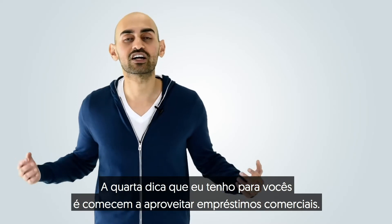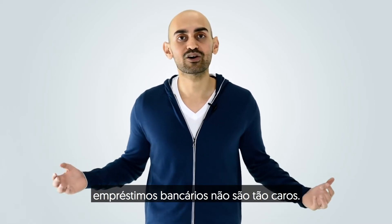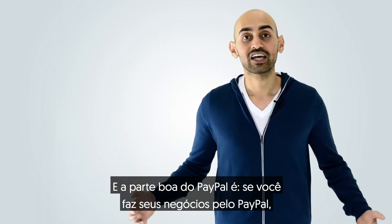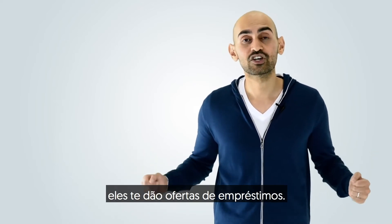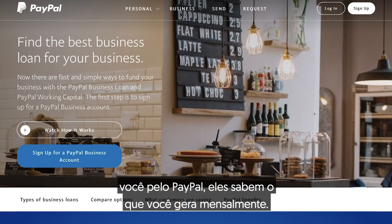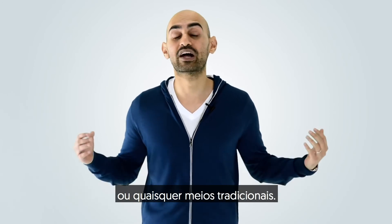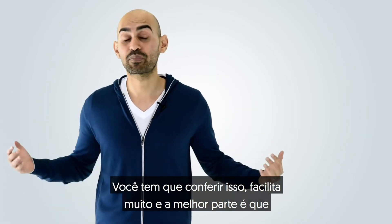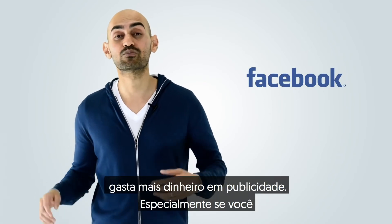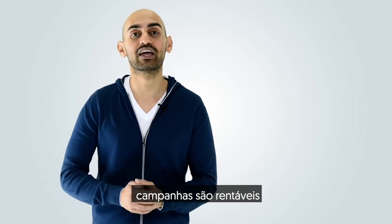The fourth tip I have for you is to start leveraging business loans. If you know you're growing really fast, bank loans aren't that expensive — but I know what you're thinking: bank loans are really hard to get. Here's the beautiful part about PayPal: if you run your business through PayPal, they'll give you offers for loans. If people are paying you through PayPal, they know what you're generating on a monthly basis, and they make it super simple to qualify for business loans versus a bank or any traditional means. The best part is, if you're running paid advertising campaigns on Google or Facebook, this allows you to spend more money on advertising, especially if you know for every dollar you spend, you're making more money and your campaigns are profitable.